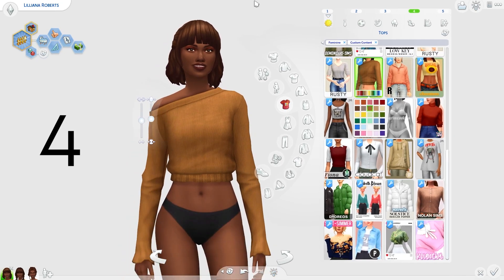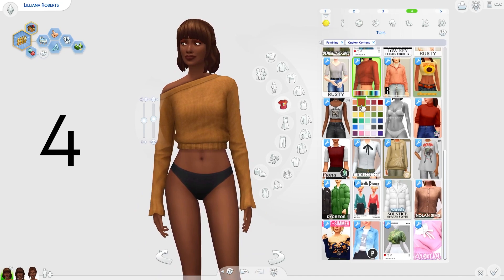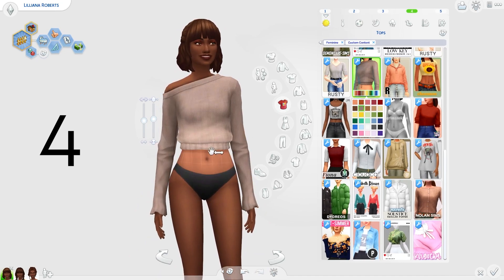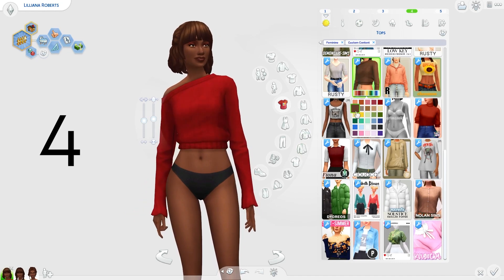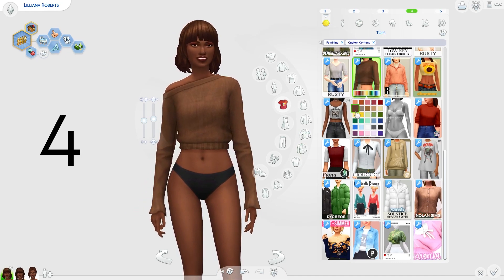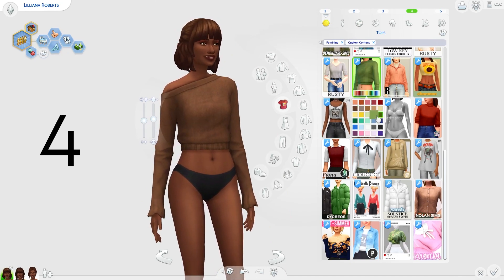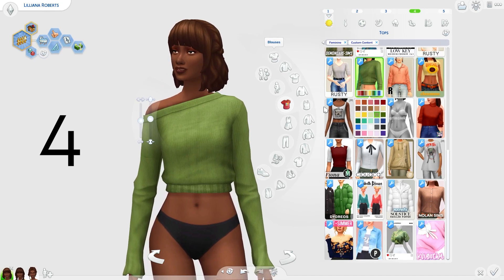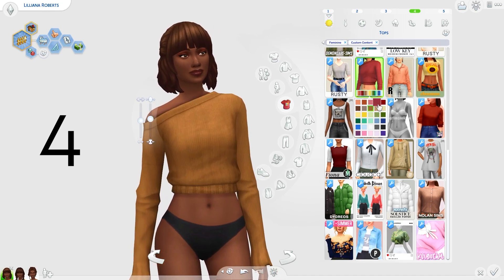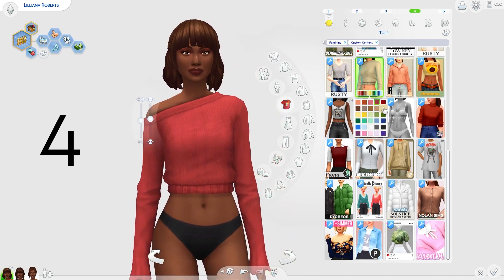I'm not sure who the creator is of this jumper here, but it's a very nice one. I love how it looks — I would imagine my Sims relaxing in the house with this one. I think it would look cute with a pair of jeans. I love the long sleeves and how you've got kind of a shoulder missing. We're bringing in those autumnal colours — browns and reds are very autumnal in my opinion. I love this top a lot.